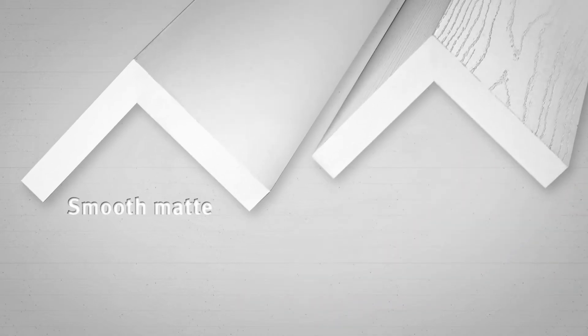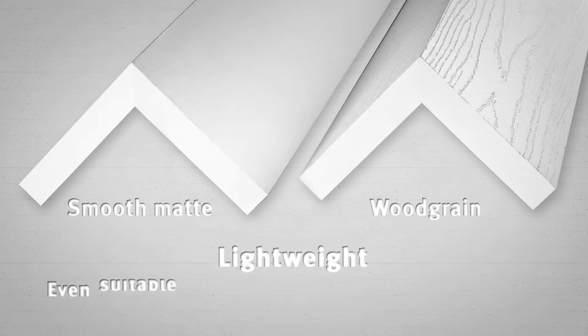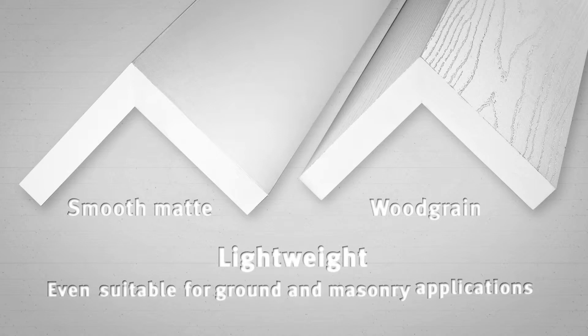They are available in both smooth matte and woodgrain finishes. They are lightweight and even suitable for ground and masonry applications.